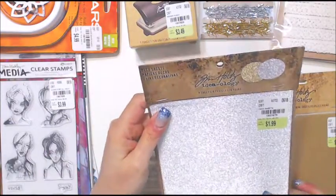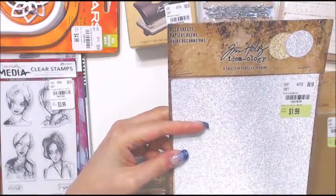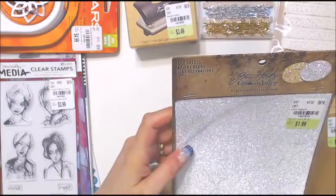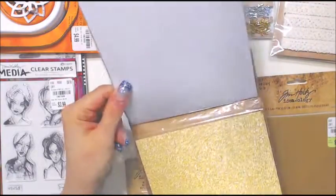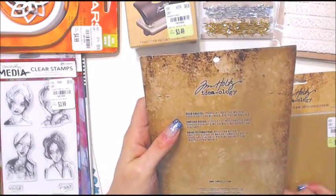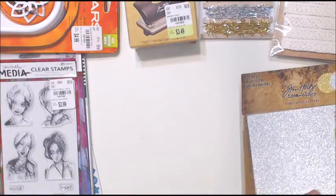I was complaining recently about not having any luck finding gold and silver paper, so when I found these for $1.99 I was thrilled. There are eight sheets - they're called deco sheets. It does say adhesive backed, so they're also adhesive, which is great.